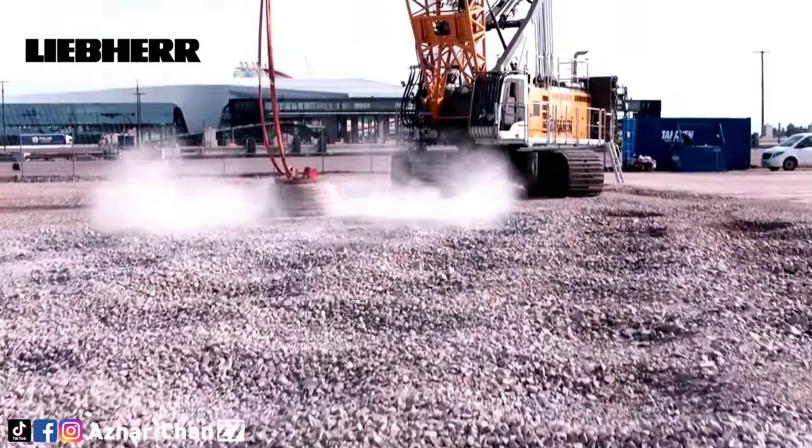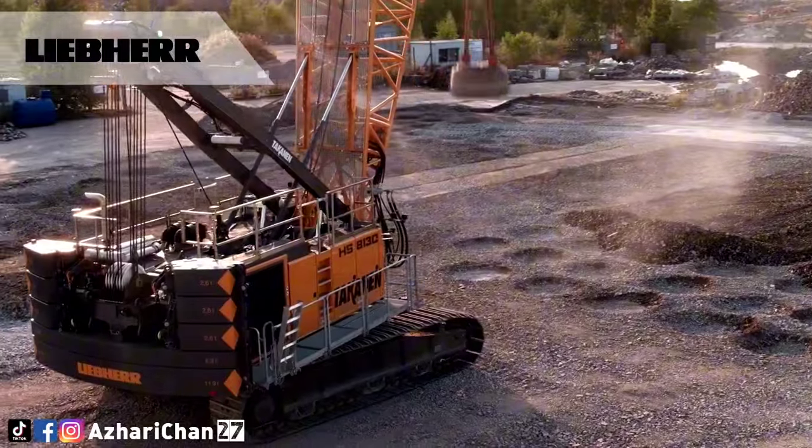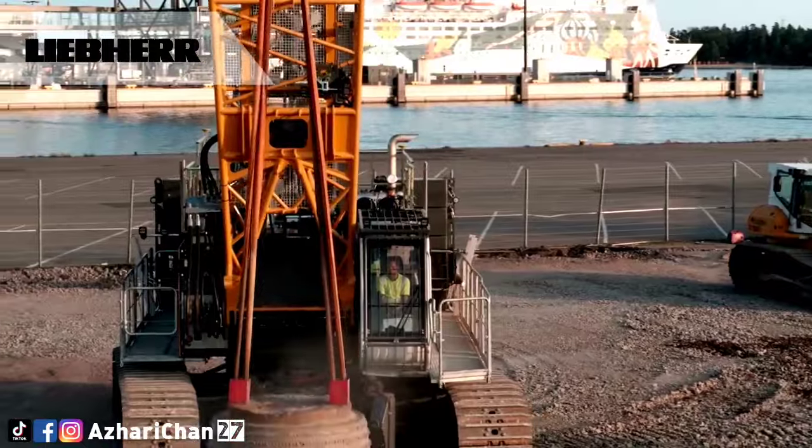Thanks to its optimized hydraulic system, the crawler crane offers more material handling capacity than its proven predecessor, the HS885HD.